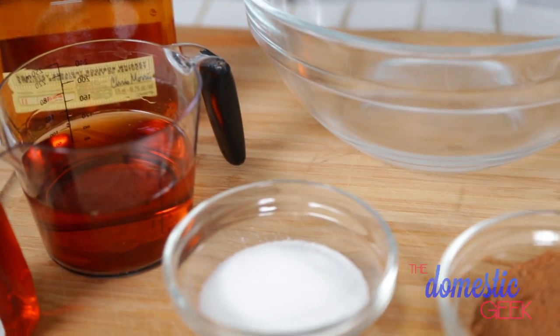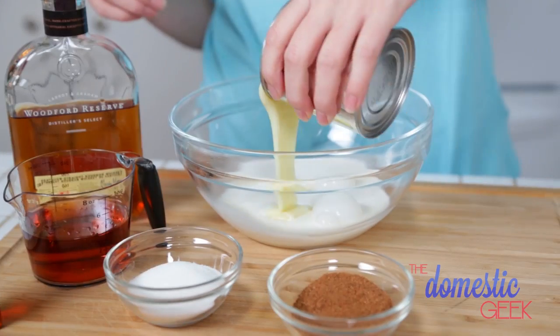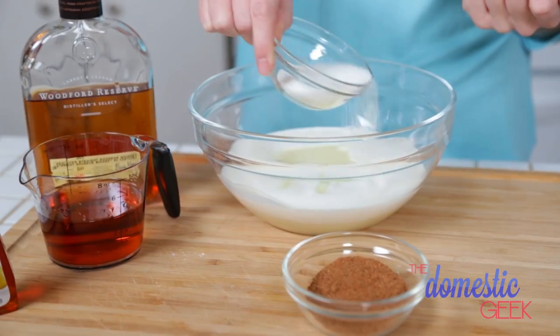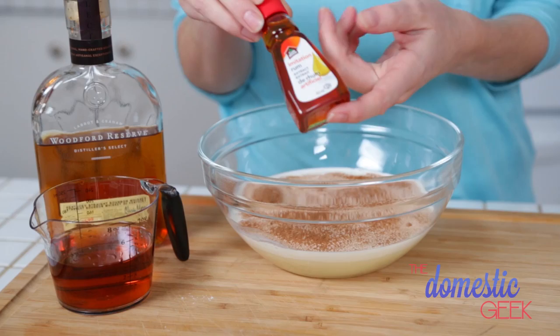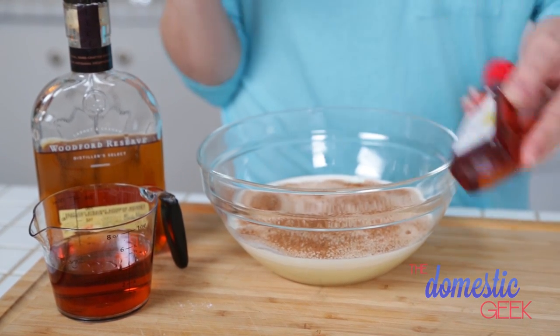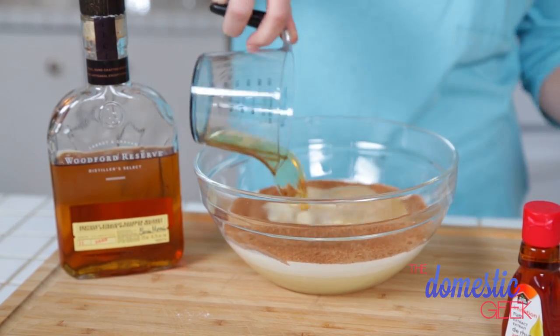Let's get started with our eggnog creamer — this stuff is so tasty in coffee it will make you super happy come Christmas morning. It starts with some heavy cream and sweetened condensed milk. To that we're going to add a couple tablespoons of sugar and some ground nutmeg, which really is the secret to that eggnog flavor. Then you have two options: you can add rum extract, which is completely non-alcoholic, or if you feel so inclined, a splash of rum or bourbon.